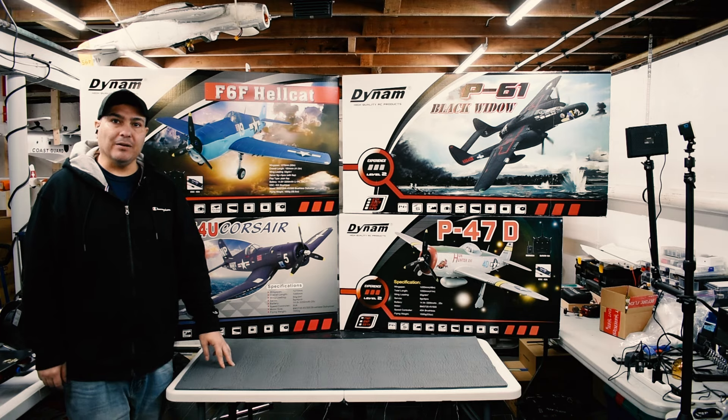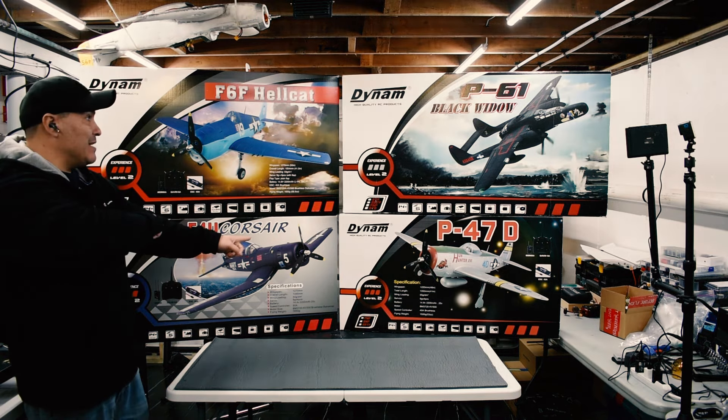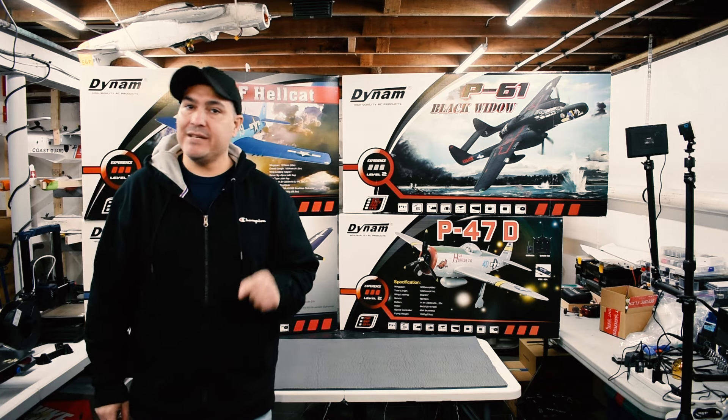Hey everybody, welcome back to the channel. My name is Anthony and this is FPV Builds. As you can see behind me, Dynam RC is back, and we've been working really hard behind the scenes.